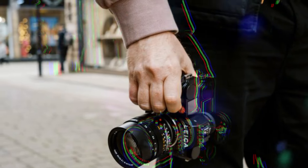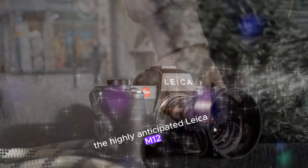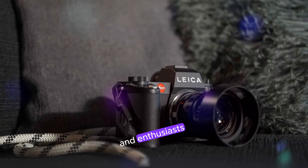The exciting rumors: what makes the Leica M12 special? The highly anticipated Leica M12 is generating immense excitement among photographers and enthusiasts, fueled by rumors of groundbreaking features.